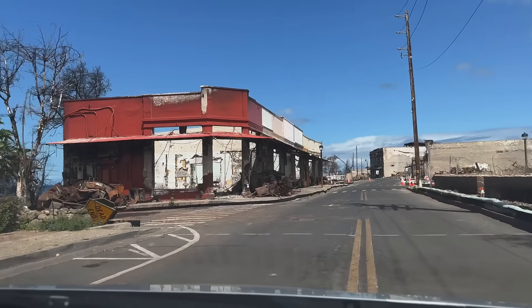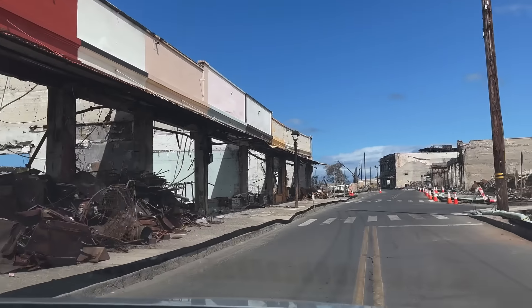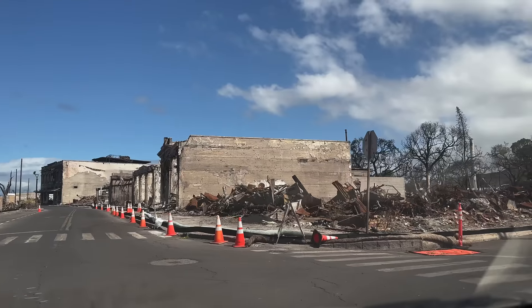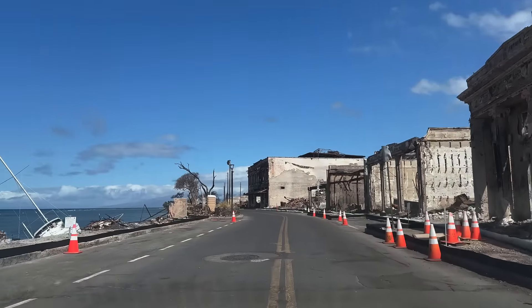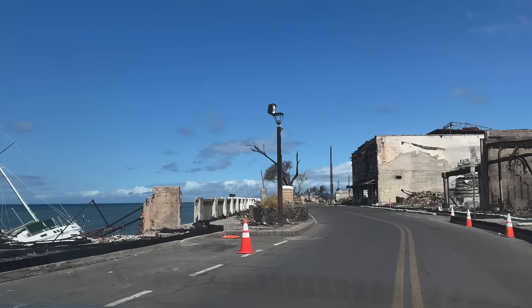Continuing north on Front Street, we're now coming up on a long stretch of shops and art galleries. On the ocean side of the street you can see a sailboat that ran aground several months after the fire.